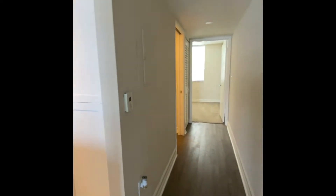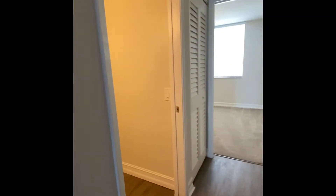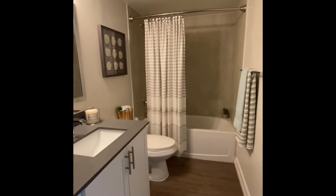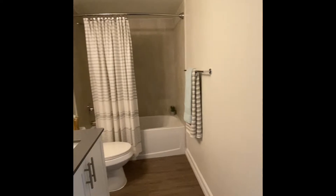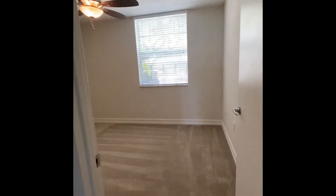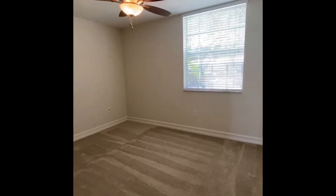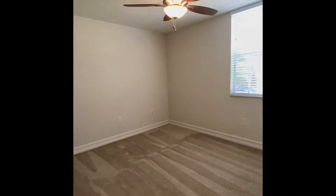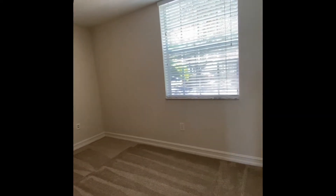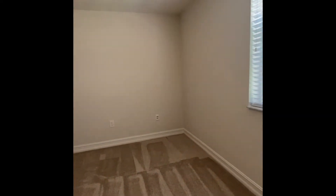As you continue down the hallway on your right, you'll have your guest bedroom and your guest bathroom. This is the entrance to the bathroom. And at the end, you'll have your guest bedroom. You do have one closet in the room.